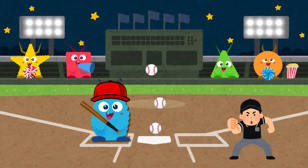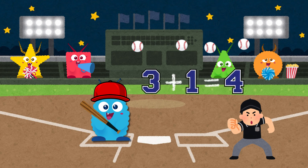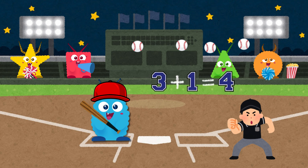We've hit three baseballs so far. What happens if we hit one more? Let's count them together. One, two, three, four. Three plus one equals four. Now we've hit four baseballs. Great job!